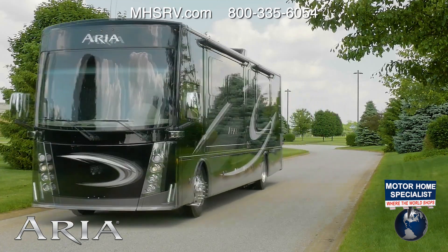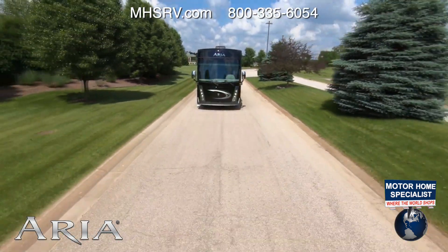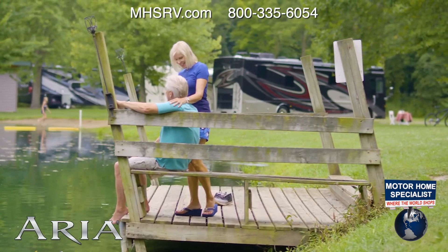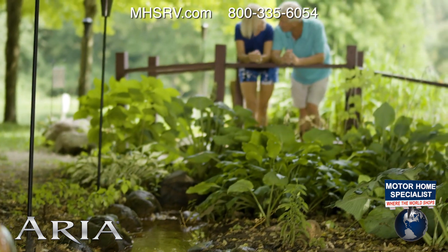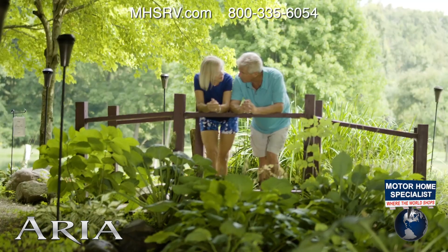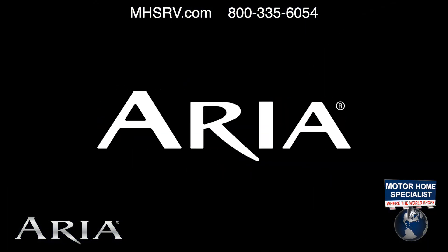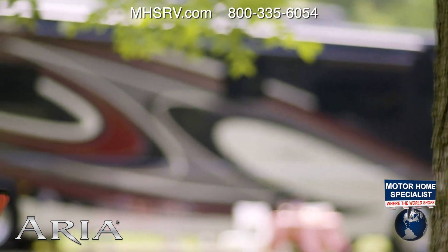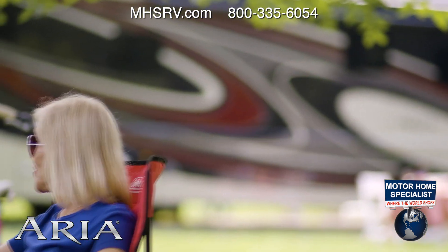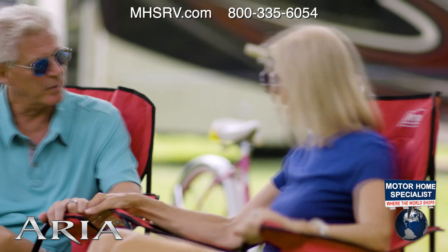There is something about the open road that moves you. Maybe it's the freedom. Maybe it's visiting family or seeing places you've always dreamed of. When you're ready to turn the open road into your own — the 2020 Aria from Thor Motor Coach. The Aria is built around the way you live and entertain, so you always have more than enough room for you, for family, for friends.